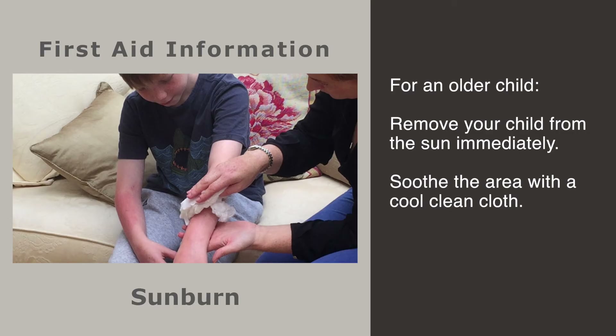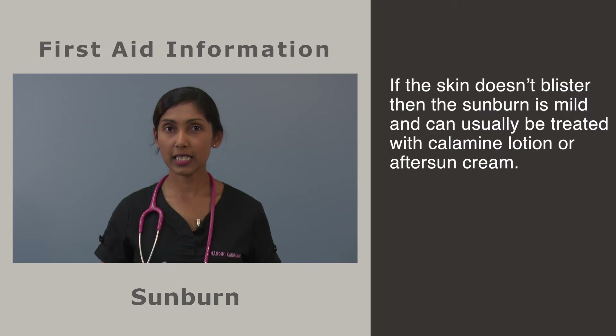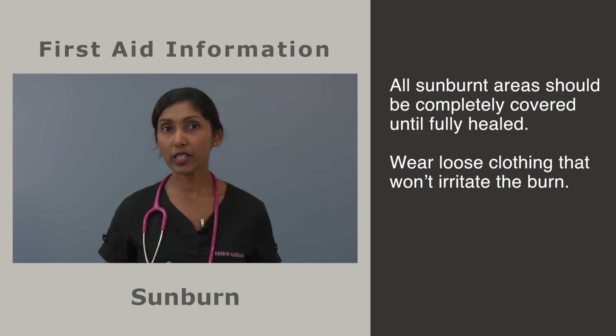If your child is older than a year, remove them from the sun immediately. Cool the area down by sponging them with a cool, clean washcloth, or soak the area in a bath or shower for no longer than 10 minutes — this can be repeated a few times during the day. Encourage your children to drink plenty of fluids to keep hydrated and give extra fluids for two to three days. If the skin doesn't blister, the sunburn may be mild and can usually be treated with calamine lotion or an after-sun cream which will soothe the sore skin.